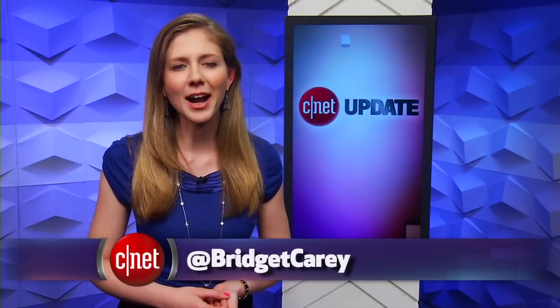That's it for this tech news update. There's more at CNET.com. From our studios in New York, I'm Bridget Carey.